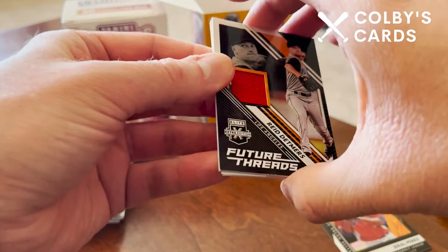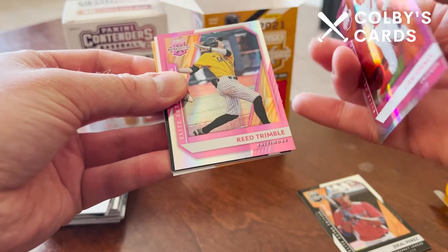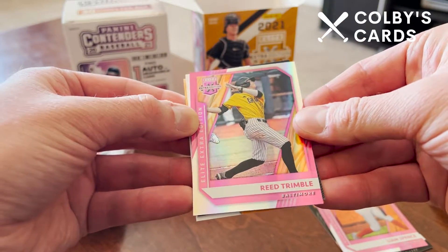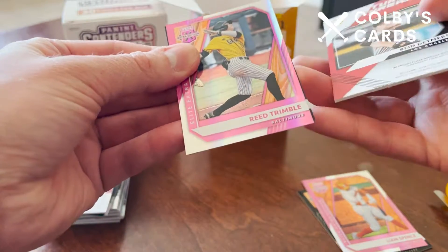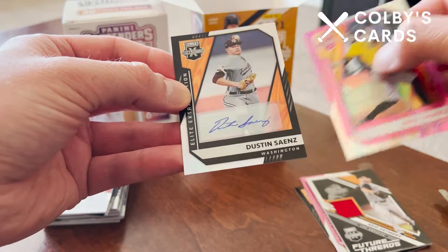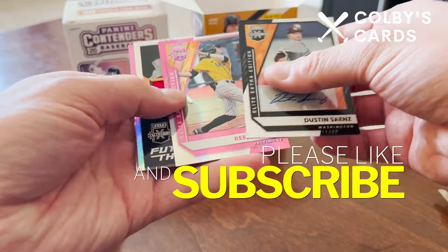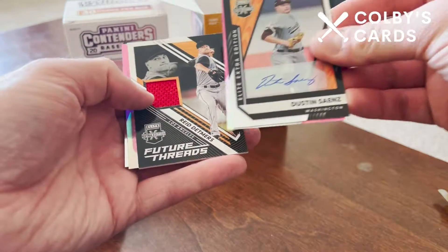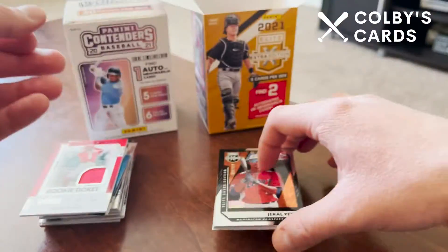I'll save the relic and pull the other cards — we got a pink parallel of Liam Spence from Chicago, not numbered but still a nice blaster exclusive pink parallel, and another pink of Reed Trimble from Baltimore. Our second hit is an autograph — an Elite Extra Edition Dustin Sands. Let me know in the comments if you're familiar with Dustin Sands. So our two hits from this box were Reed Detmers jersey relic and Dustin Sands autograph, plus a numbered Gerald Perez. Thanks for watching and I'll see you in the next one!